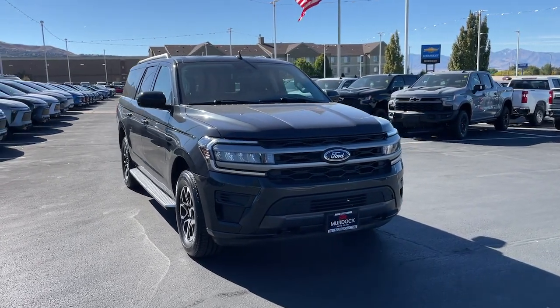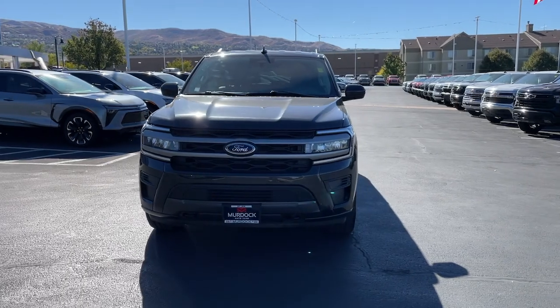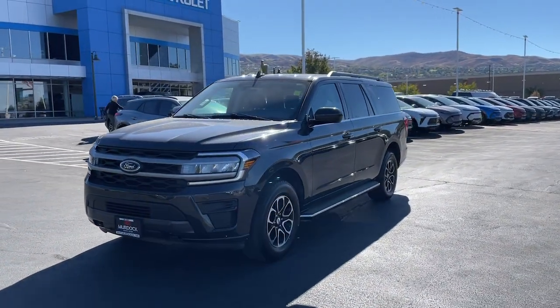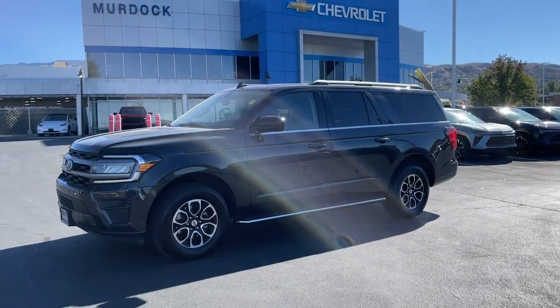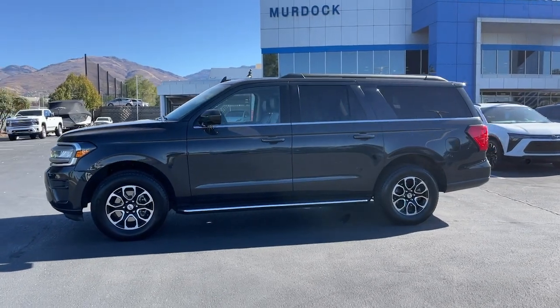Here is a wonderful 2023 Ford Expedition Max. This vehicle is an outstanding buy with fewer than 35,000 miles on the odometer. It's the premium full-size SUV with an extended wheelbase and enhanced cargo capacity.